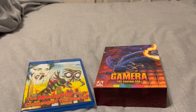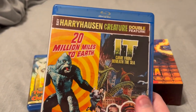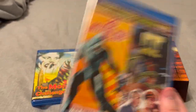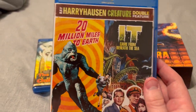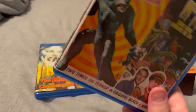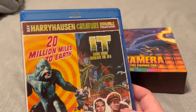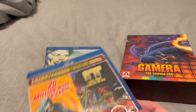Next one is the double feature of It Came From Beneath the Sea and 20 Million Miles to Earth. This was, I think, why I put a fair amount of money into the raffle — besides the books on Godzilla and all these sci-fi characters. I always loved It Came From Beneath the Sea ever since I was a little kid, so having both of these on Blu-ray is great. I haven't gotten the chance to sit down and watch this yet, but I'm definitely thinking of doing a review on a couple of these Ray Harryhausen movies from the '50s and some of the '50s sci-fi movies coming up soon as well.